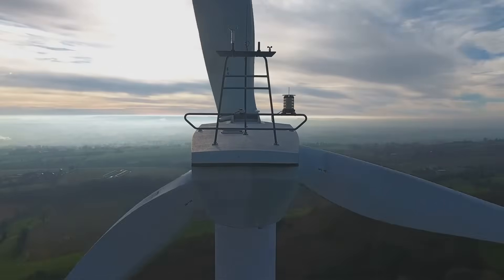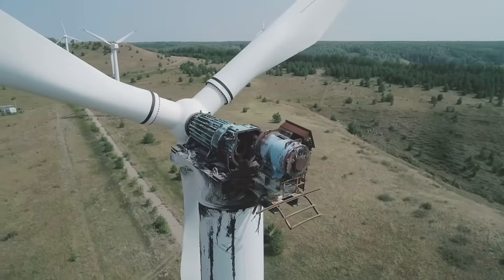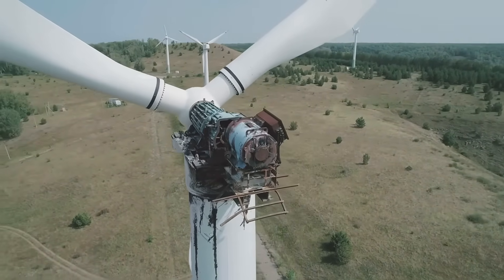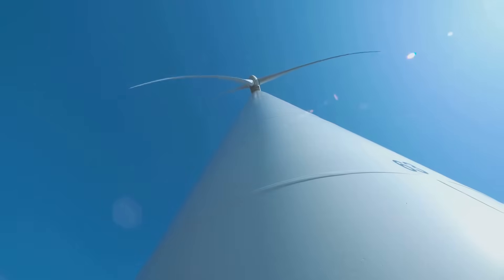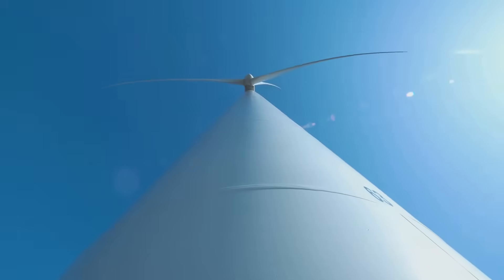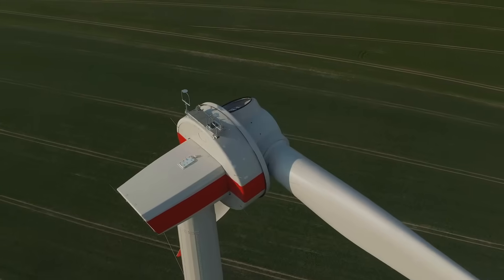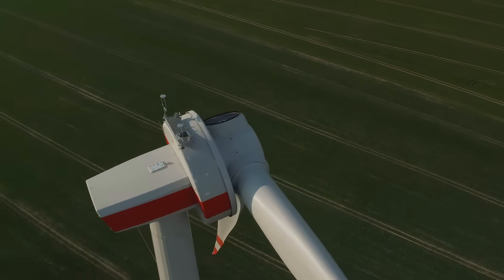Inside the nacelle at the top of the tower, you'll find the gearbox and the generator. The gearbox increases the rotational speed of the shaft to match the generator's requirements for efficient electricity generation. The entire structure rests on a sturdy foundation that anchors the turbine and ensures stability. A yaw mechanism allows the turbine to rotate, ensuring the blades always face the wind and maximizing energy capture.